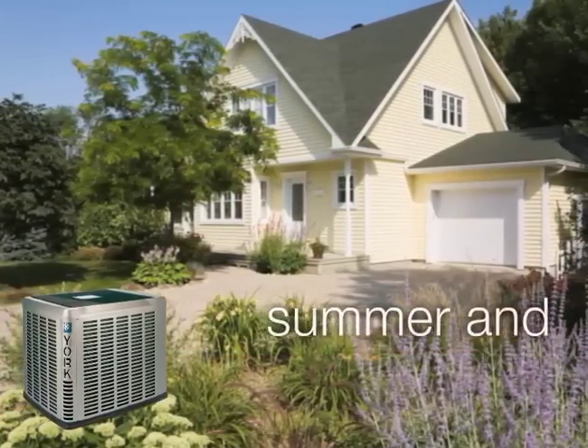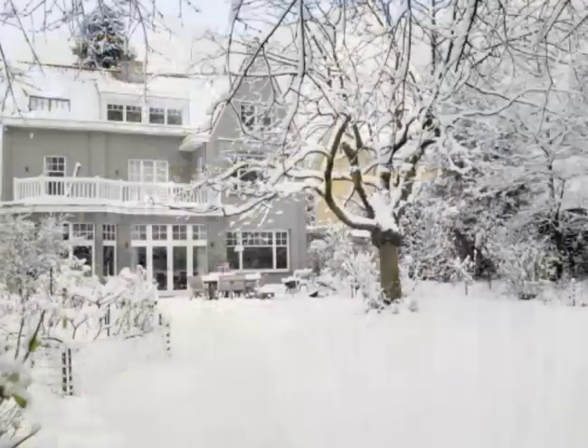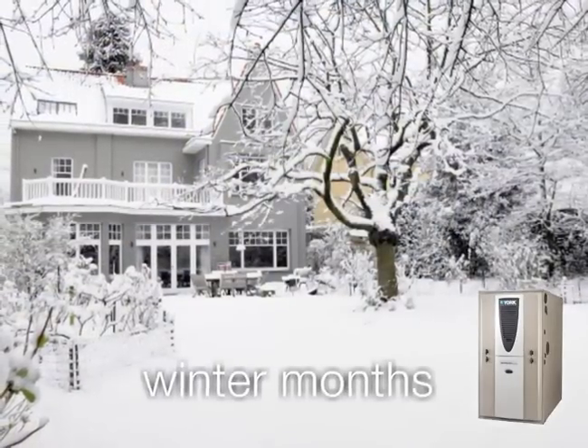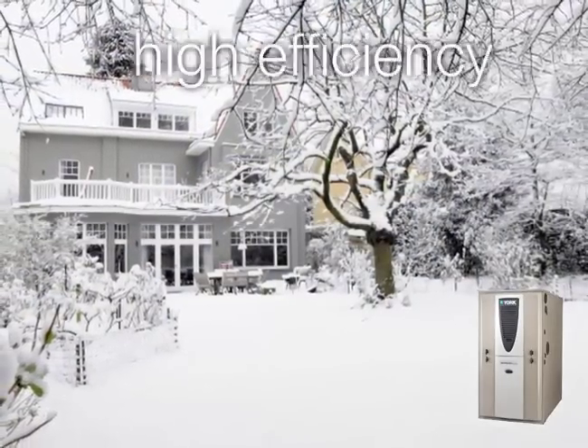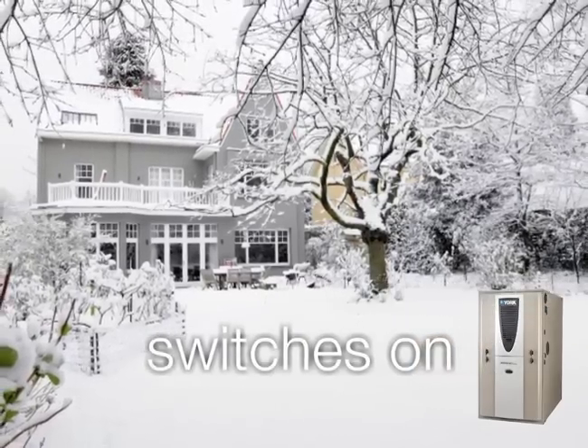The hybrid comfort system is different. For summer and mild months, a heat pump provides an efficient balance of cooling and heating. But during winter months, the hybrid comfort system incorporates a high efficiency gas furnace that automatically switches on in extreme weather.